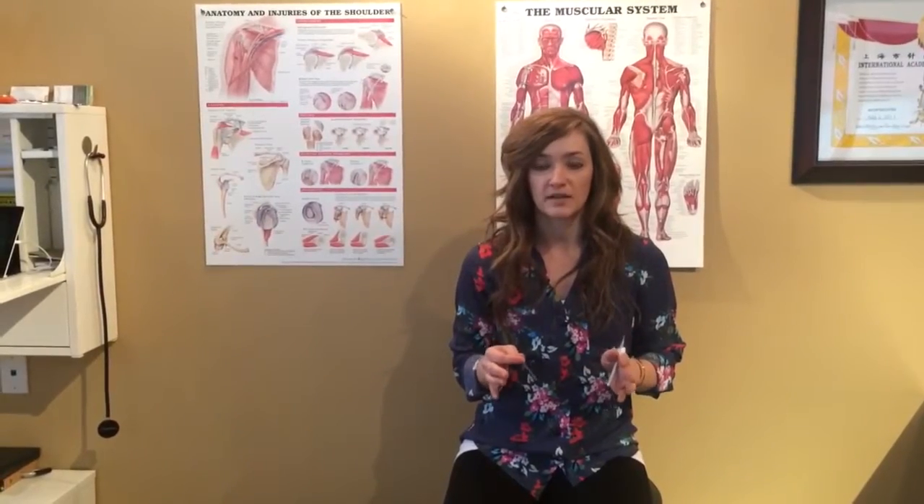We'll do it around where you're exactly feeling the pain or where you have a really tight muscle. Normally we use dry needling more with musculoskeletal issues — a tight muscle, an inflamed joint, or a ligament or tendon.